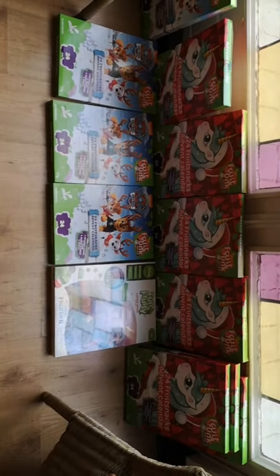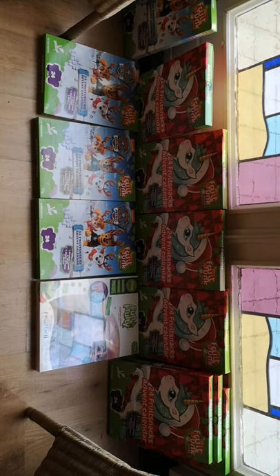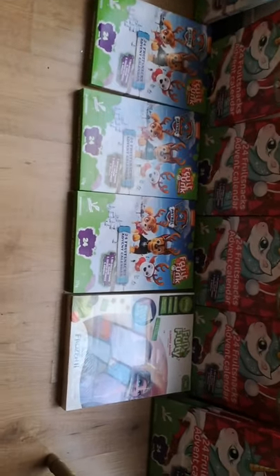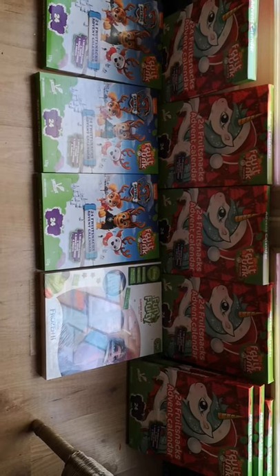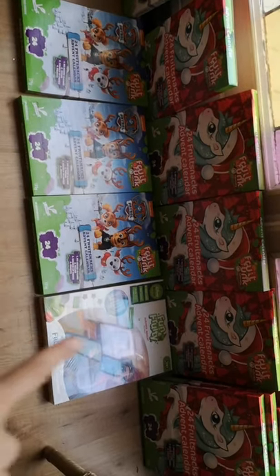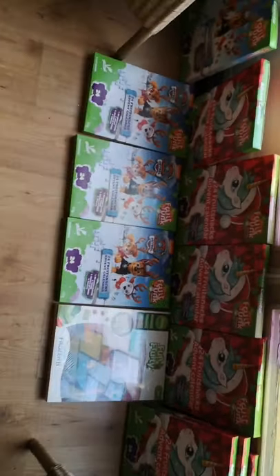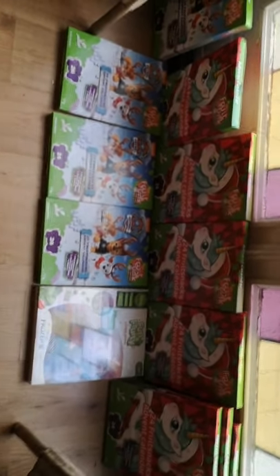Over here this is also very fun — a nice surprise. We found twelve advent calendars and they're filled with fruit snacks, which is really cool. Usually cheap chocolate advent calendars aren't that nice. We have one Anna and Elsa Frozen one, a few Paw Patrols, and a few unicorns — the children were very happy. We're going to divide them between children in the neighborhood and friends.